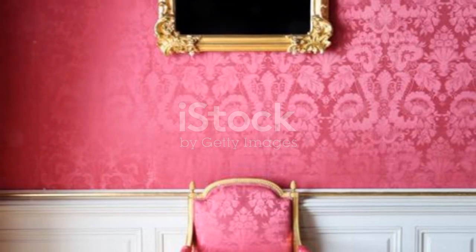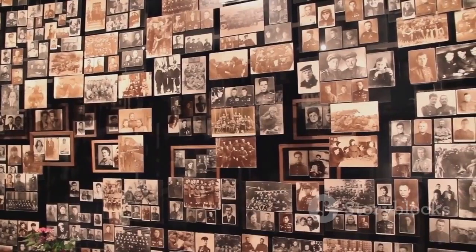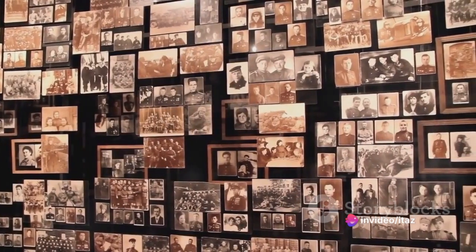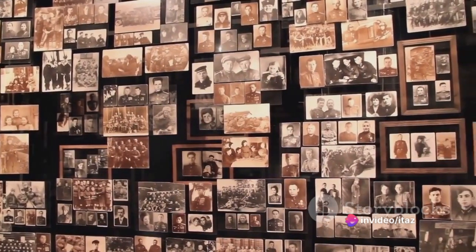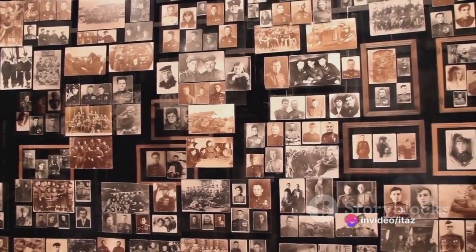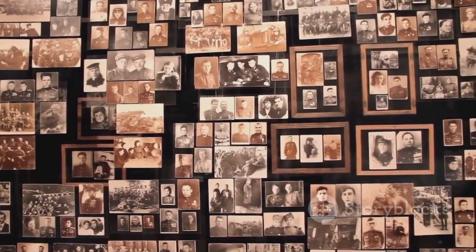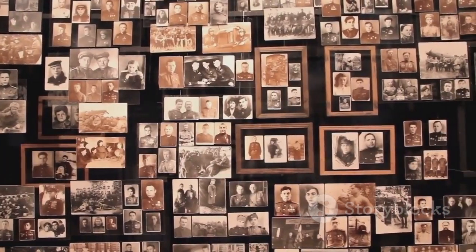But what's a vintage-inspired space without artwork? It's like a story without an ending. Old paintings, vintage posters, black and white photographs — these are the elements that bring character and add a sense of history to your walls. They whisper tales of the past, adding depth and richness to your space.